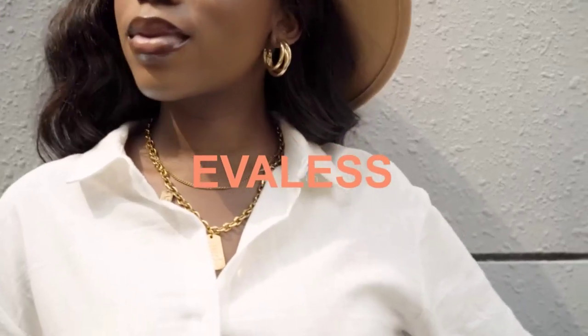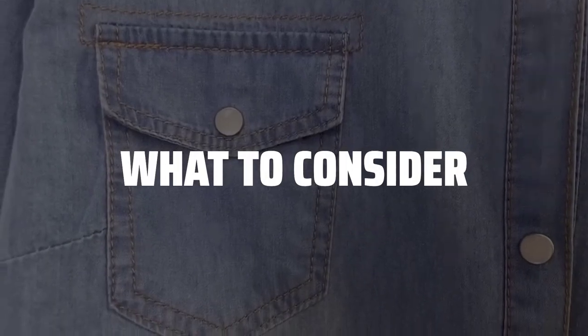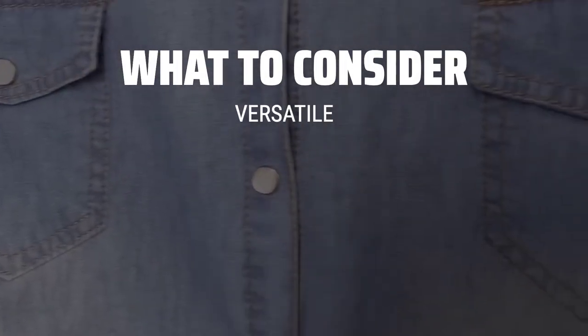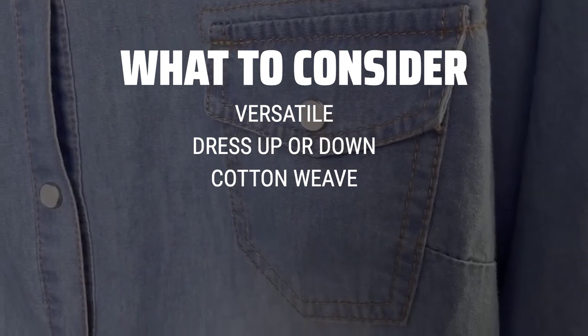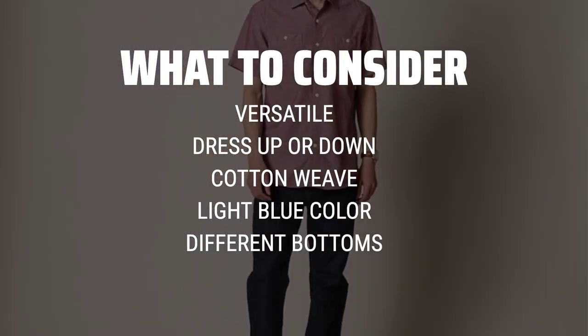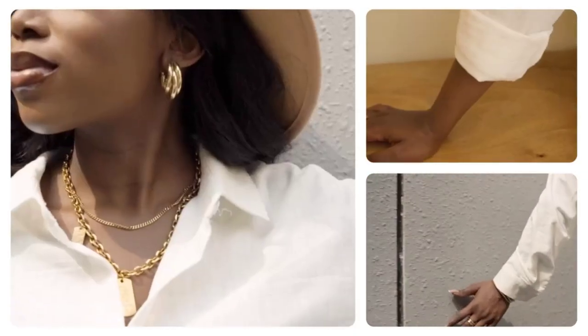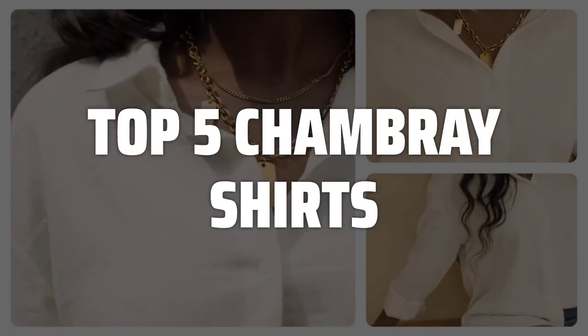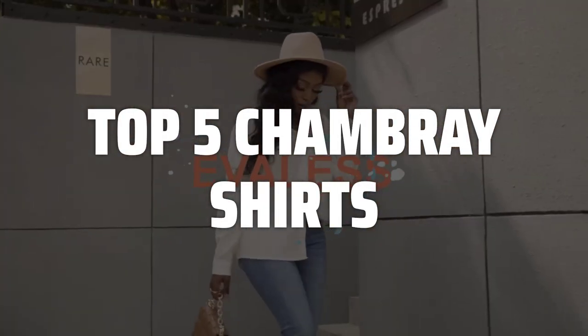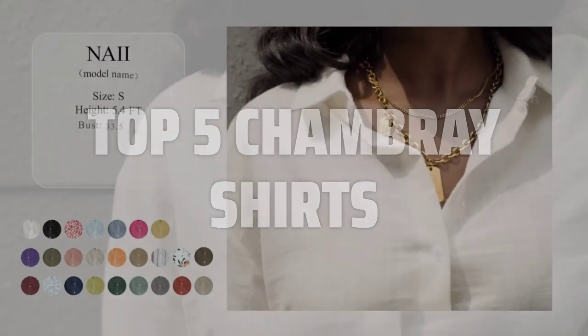The best chambray shirts are probably one of the most versatile pieces you can have in your wardrobe. When picking a chambray shirt, consider the versatility of the garment that can be dressed up or down for any occasion. Look for a cotton weave fabric in a light blue color that can be easily paired with different bottoms and styles. To help you find the right model, we've listed the top 5 chambray shirts and their key features, plus the things you need to consider to help you choose the best one for you. Links to all products mentioned in the video are in the description below.